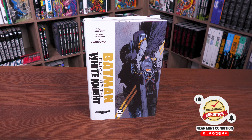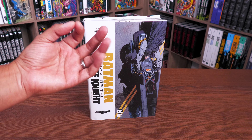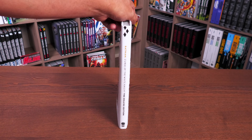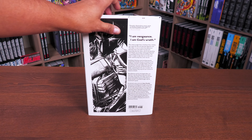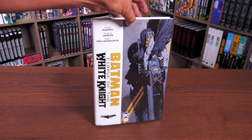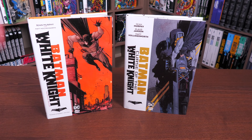Here we have Batman: Curse of the White Knight — this is the latest deluxe edition from the White Knight universe. It is a Black Label book, meaning it's outside of the DC continuity, in its own little pocket universe. This is a direct follow-up to Batman: White Knight, which came out in deluxe edition in 2020. The cover is by Sean Murphy, with Claus Jansen handling a Mr. Freeze story, and Matt Hollingsworth tying it all together with his colors. Sean Murphy is of course the writer and artist.